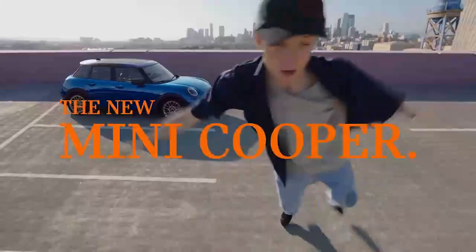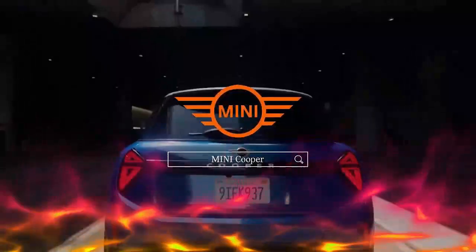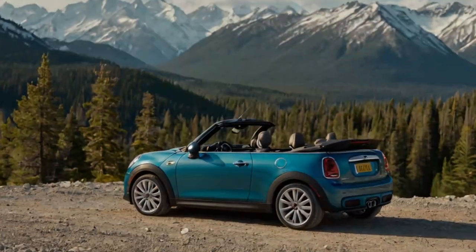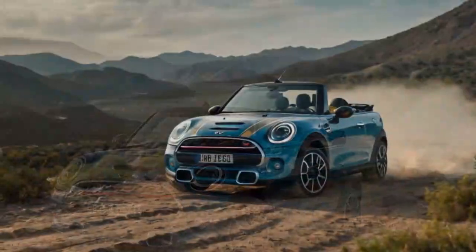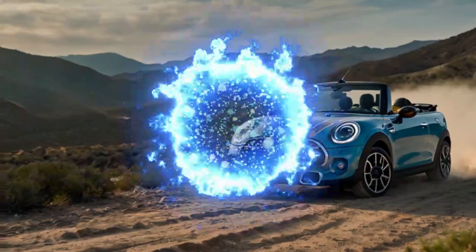Customizable themes range from classic layouts to vivid landscapes. For driving enthusiasts, go-kart mode brings race-inspired visuals to the display. Unique to the convertible is the open-o-meter, a quirky timer that tracks how long the top stays open — a playful nod to the car's open-air appeal. Speaking of the roof, it operates at speeds up to 18 miles per hour and completes its open or closed cycle in just 18 seconds.